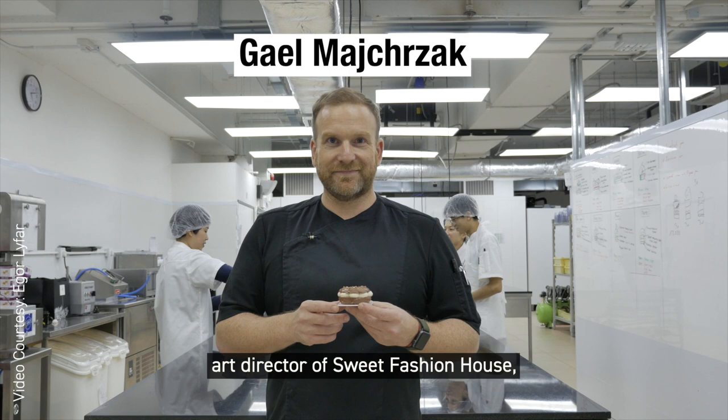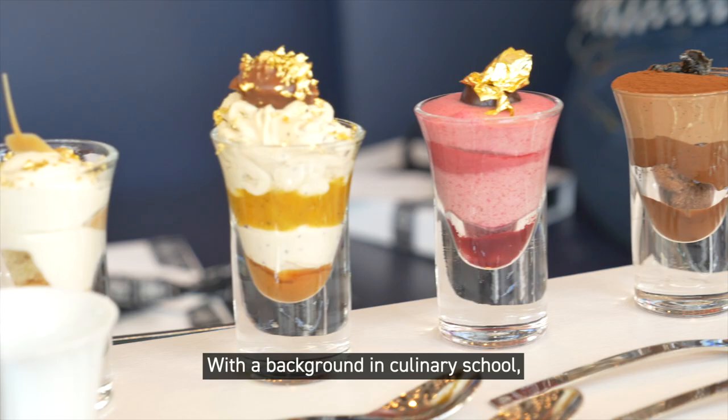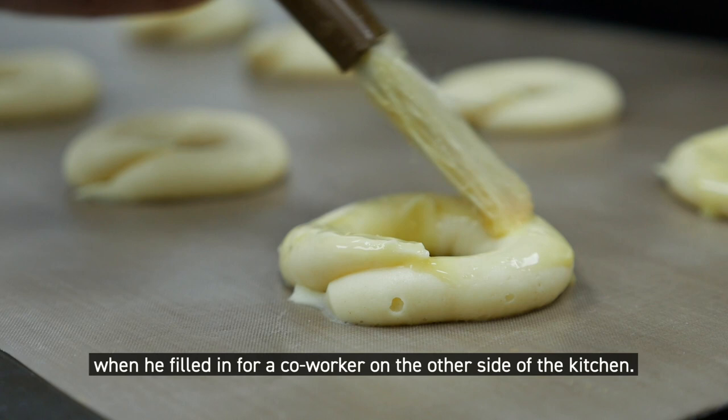This is Gael, art director of Sweet Fashion House, a designer dessert boutique in Hong Kong. With a background in culinary school, he found himself more interested in desserts when he filled in for a co-worker on the other side of the kitchen.